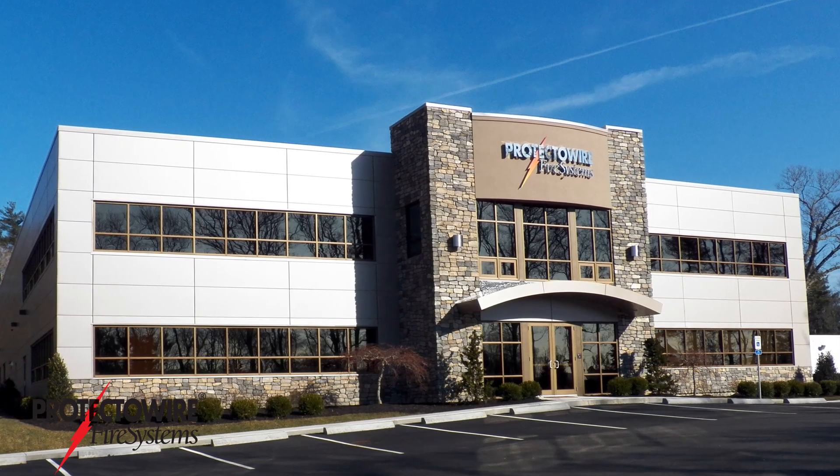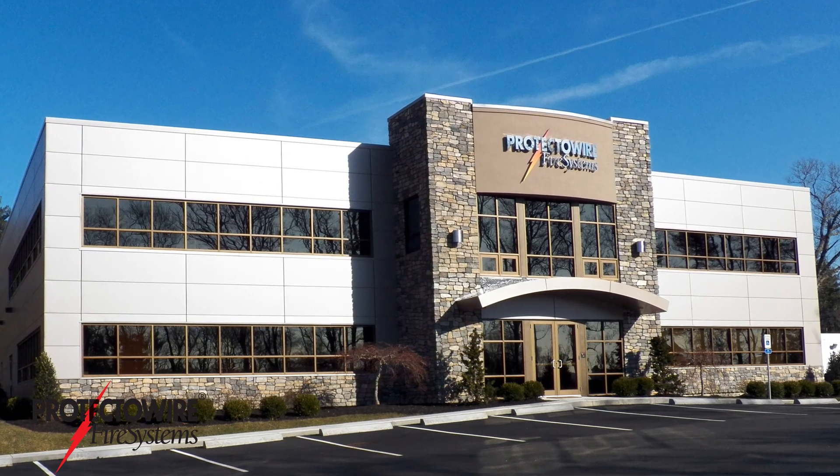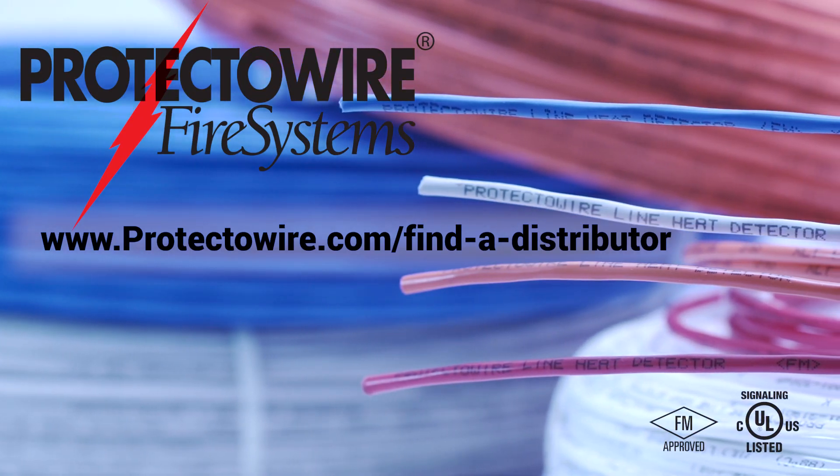Protectowire fire systems has eight decades of experience and knowledge to meet the ever-increasing detection challenges of the special hazard industry. To find your local distributor, please visit our website.